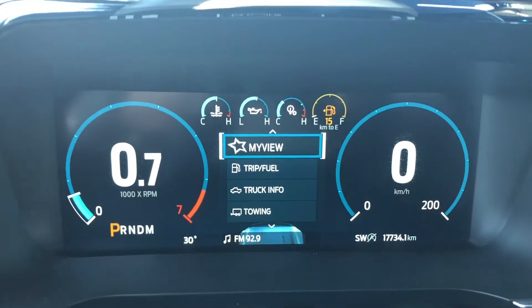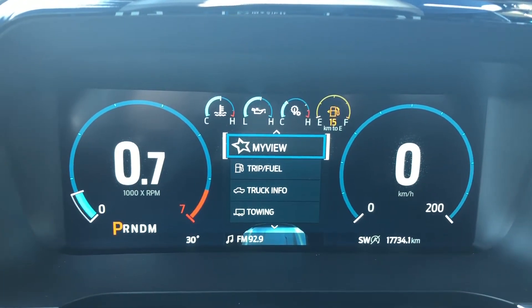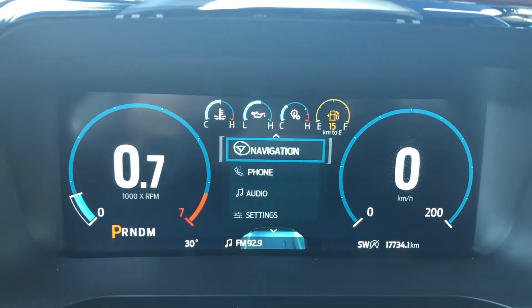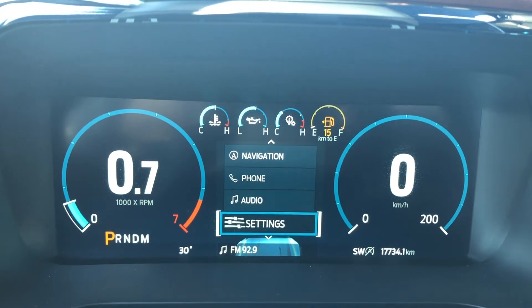Taking a look at your dash, we see that this F-150 has 17,734 kilometers on it. In your menu you can select from: My View, Trip, Truck, Towing, Navigation, Phone, Audio Settings, as well as Vehicle Settings.